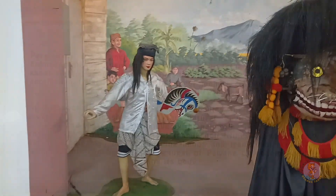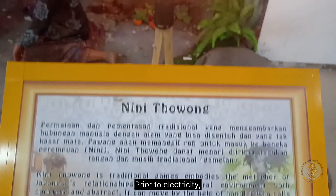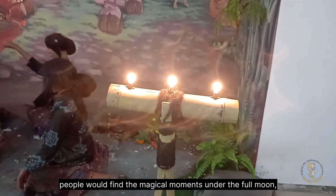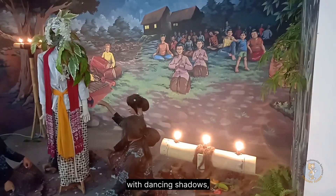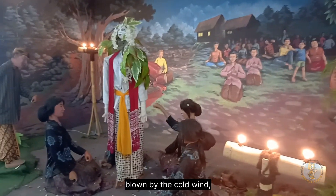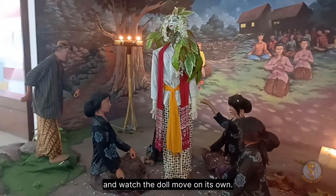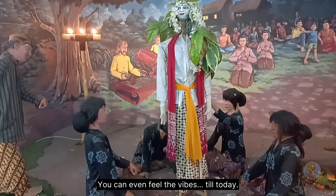And so did the Nini Thowok show. Prior to electricity, people would find magical moments under the full moon with dancing shadows, lit by bamboo torches, blown by cold wind, and watch the doll move on its own. You can even feel the vibes till today.